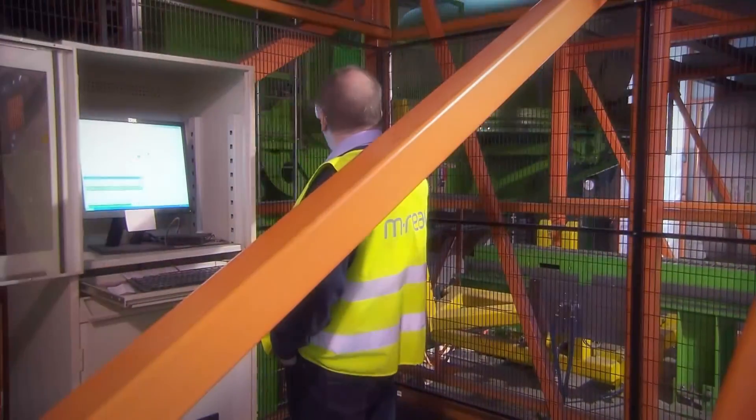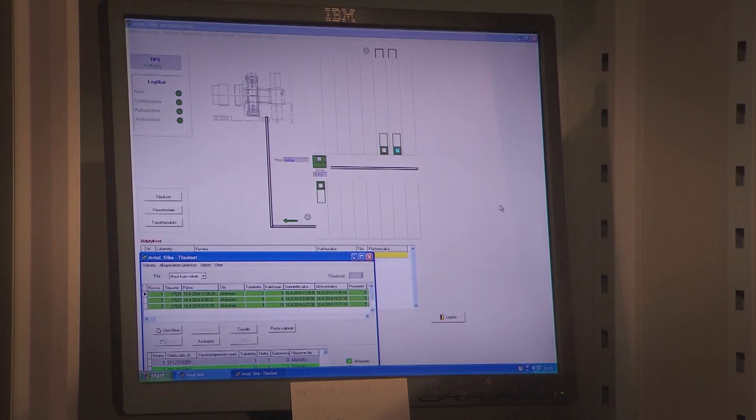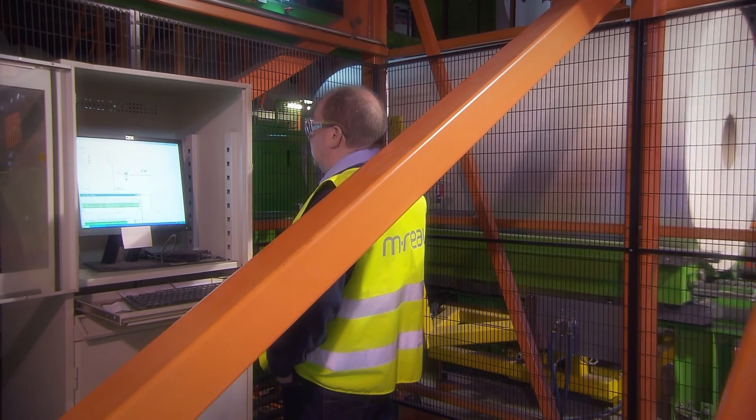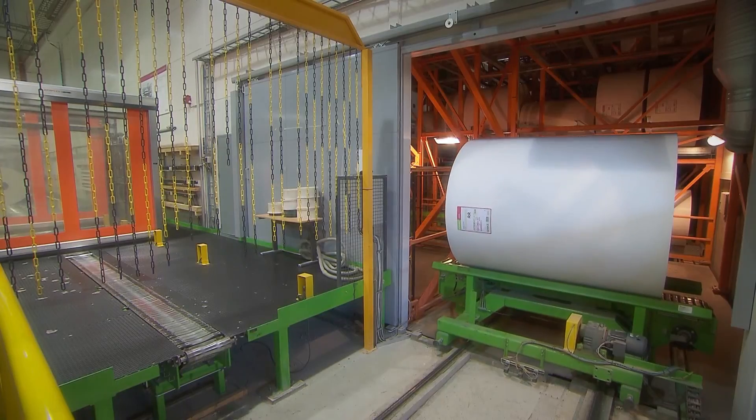In practice, the whole mill can be accessed via one screen with just a few clicks. PESMEL coordinates and manages the project in a companion role throughout the entire life cycle of the project.